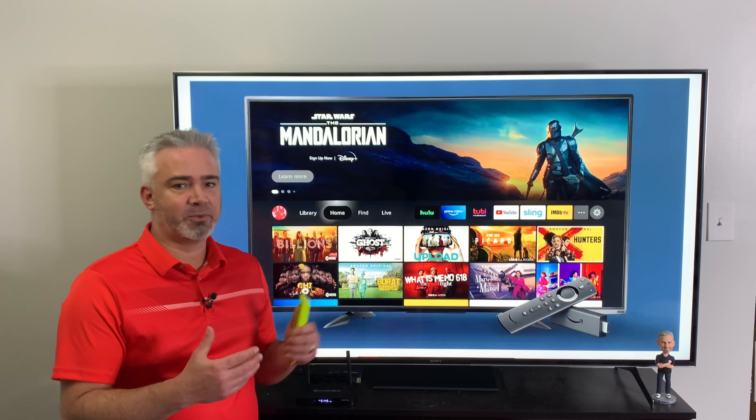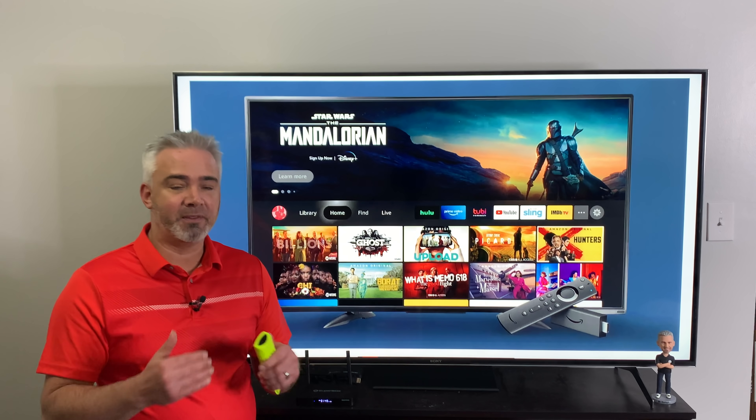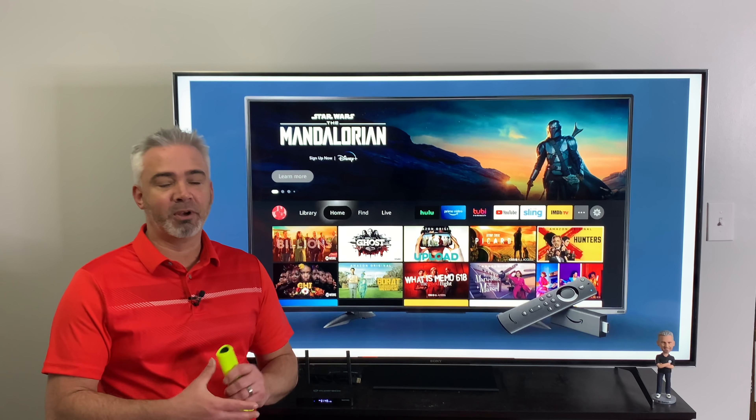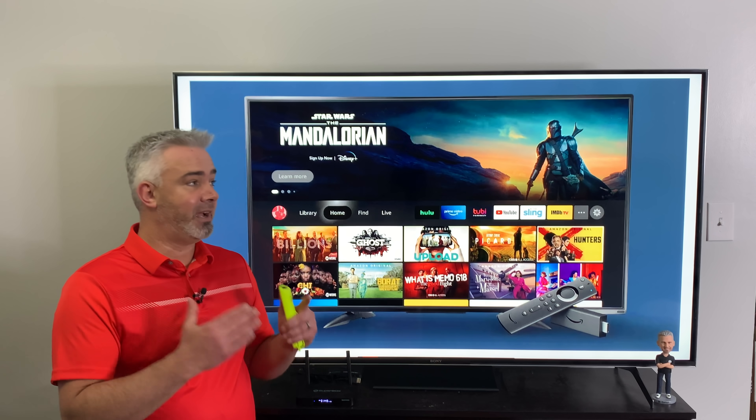What can you expect with the interface, and when is it coming? It's coming this month — they've announced it. I don't know the exact day, but it should happen within the next couple of weeks, so you'll have to check your updates.